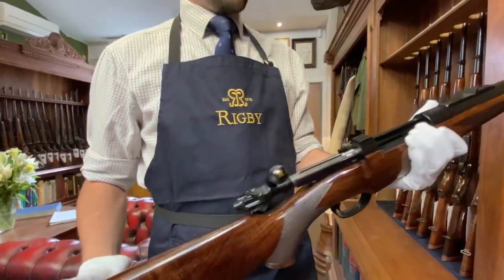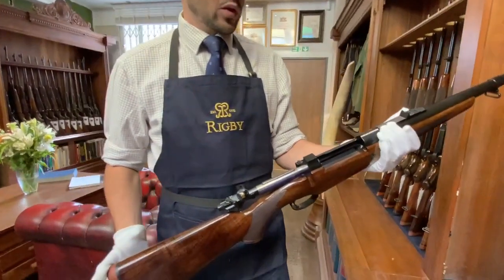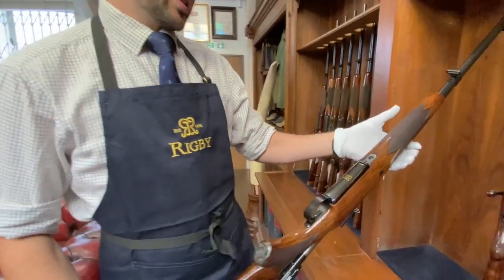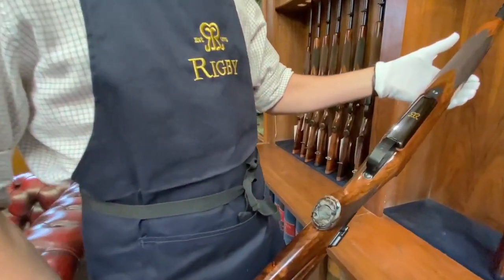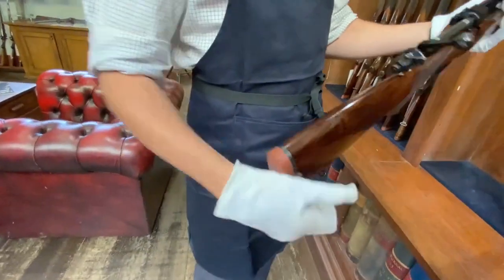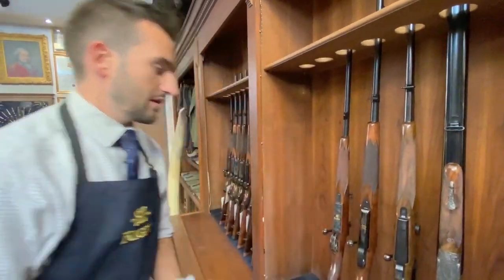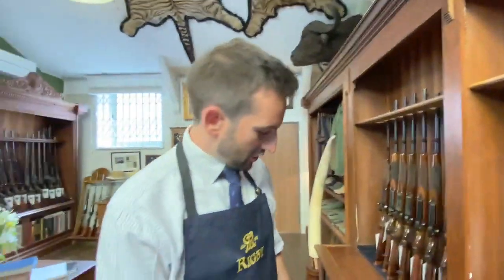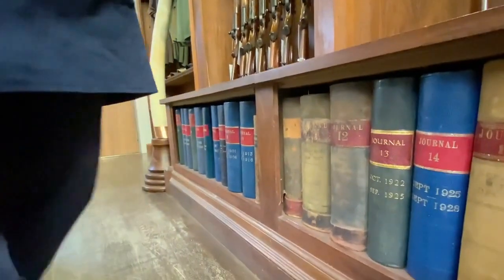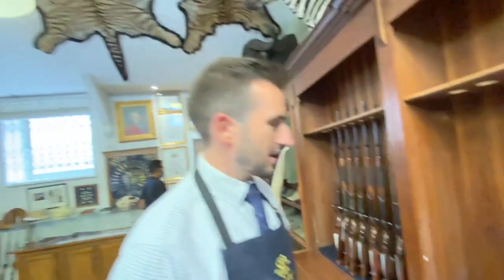We produce it in two different formats — one with a single square bridge, which is the traditional Rigby design, and then a double square bridge if you wanted to have a scope mounted on there. This example has a beautiful double R inlaid on the bottom in gold and a great piece of wood. An important thing to mention with all of these rifles and shotguns is that your name is entered into these ledgers below the rack here, so every gun we've ever made is in these books, and it doesn't matter if it's a Highland Stalker or a Rising Bite — your name and details go in there with the details of the gun.